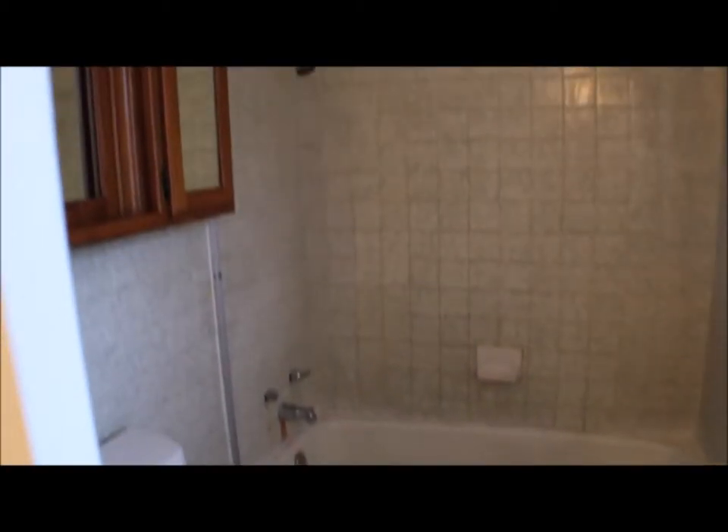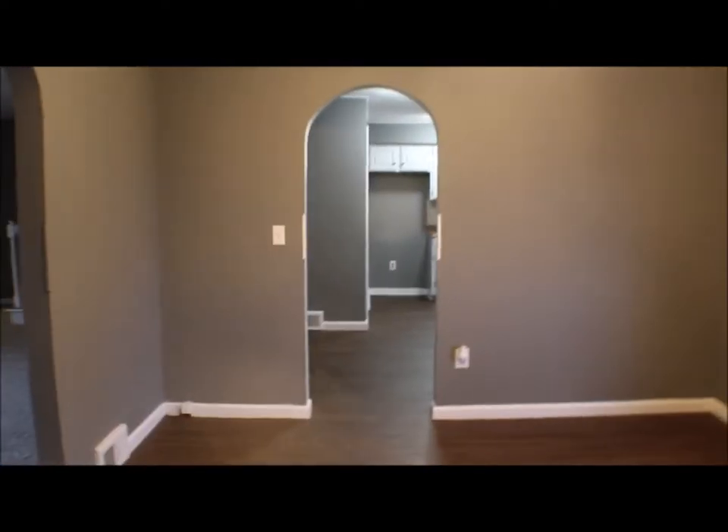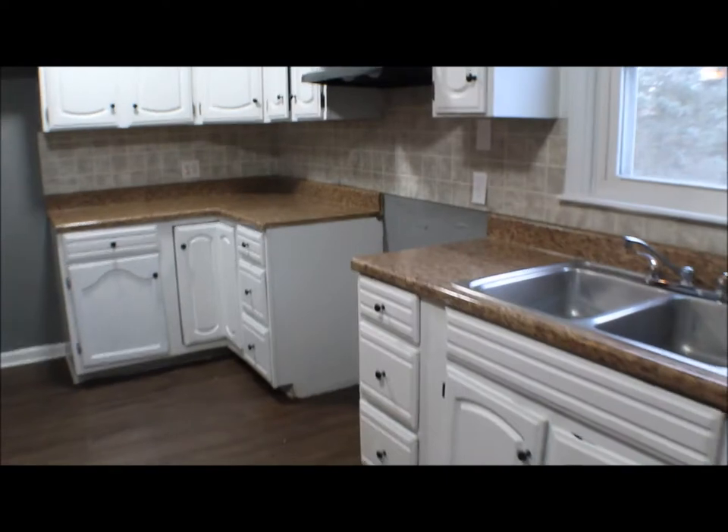Full bath over here. You have your kitchen area — you could put a little table here. This house has a lot of room.